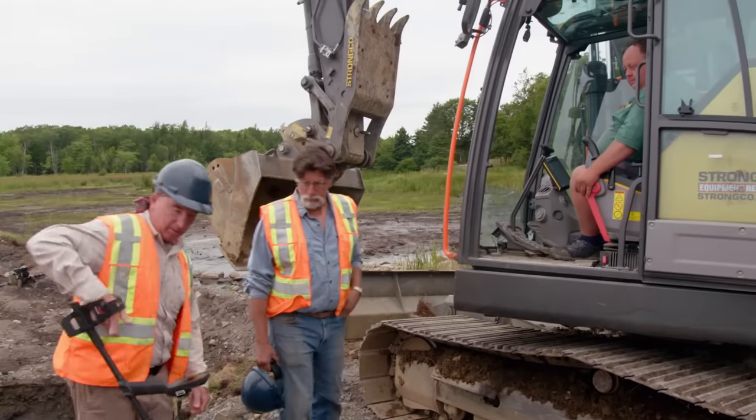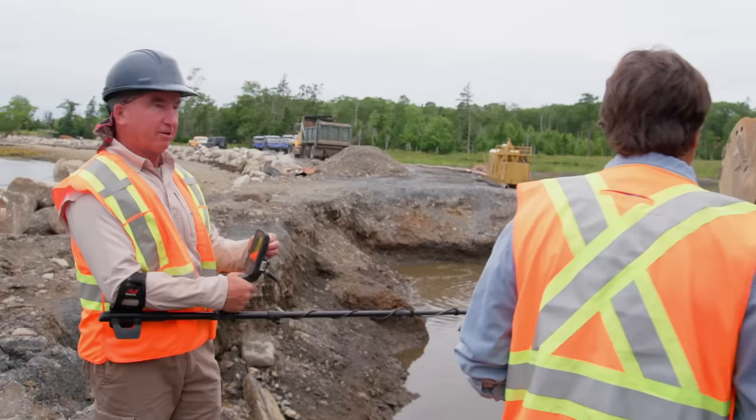You're up. All right, mate. I'm ready to get stuck in. Hopefully not literally.